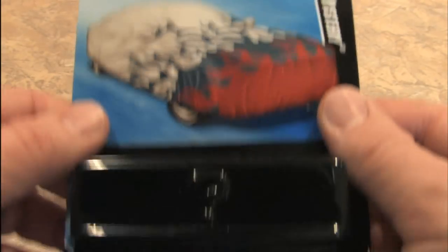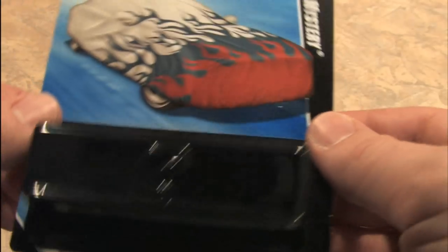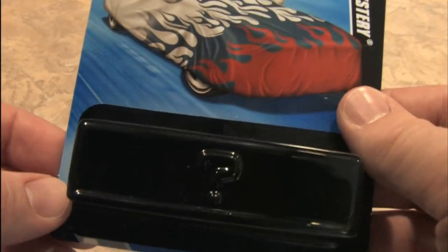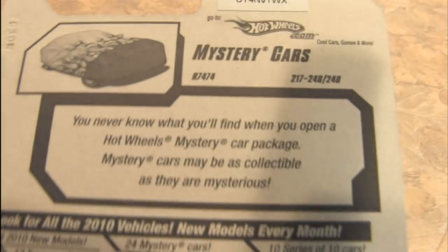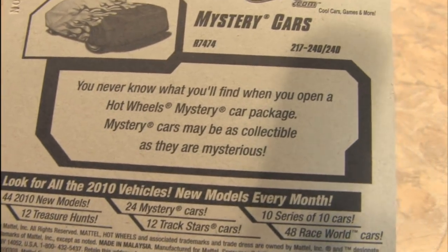Everybody likes a good surprise, even Hot Wheels. It's one of the Hot Wheels mystery cars — what could it be? There's a giant question mark and I can't see through the plastic. I really hope this is an El Camino. I will be so disappointed if there is not a brown and orange El Camino in there. You never know what you'll find when you open a Hot Wheels mystery car.